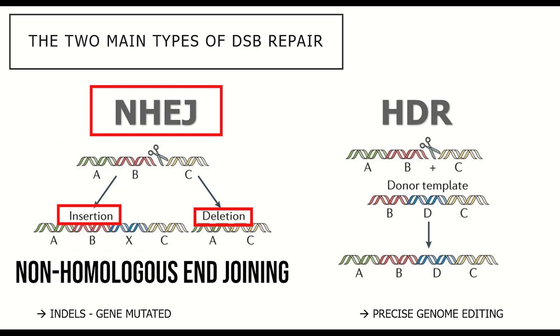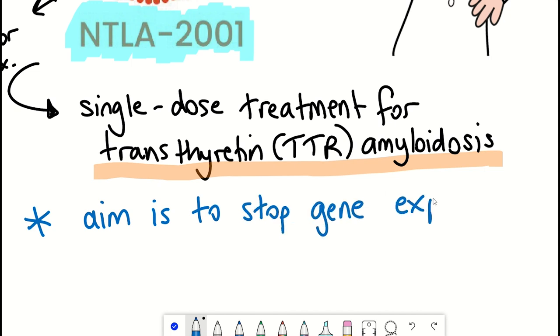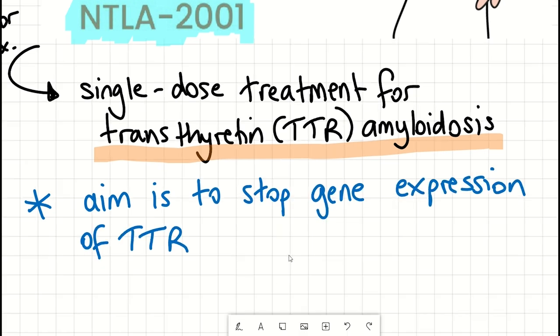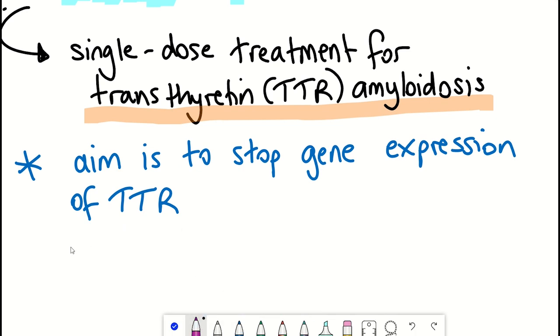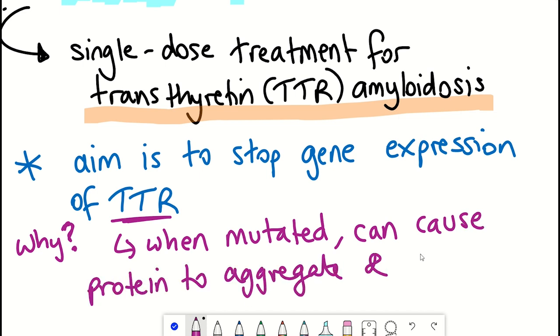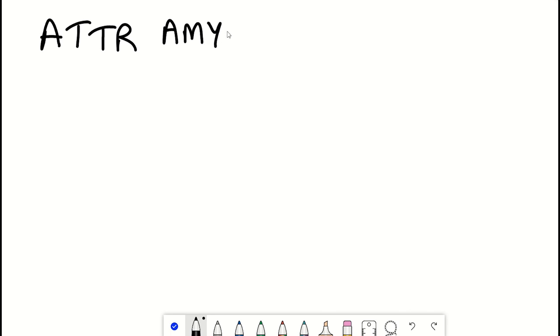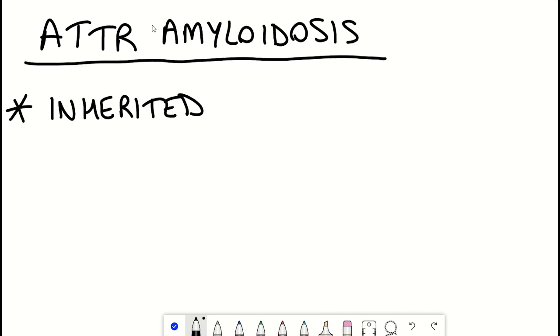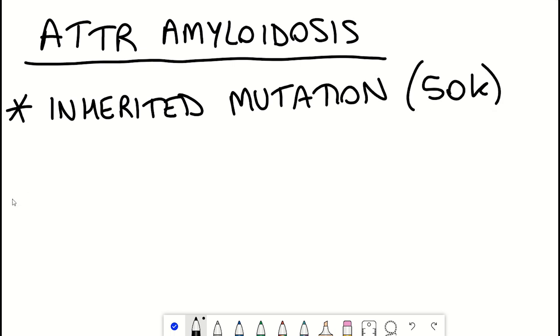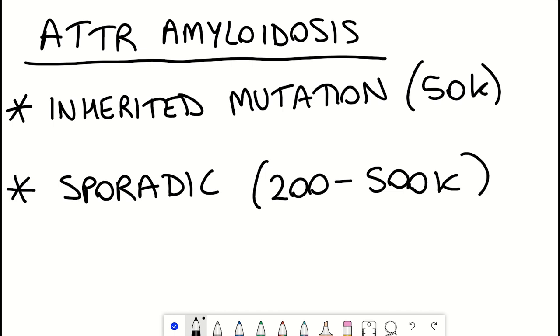Intellia's approach disrupts gene expression. In the case of NTLA-2001, they're trying to disrupt expression of the TTR gene — transthyretin — which when mutated results in aberrant production of the transthyretin protein. This protein can become misfolded and aggregate, causing transthyretin amyloidosis, or ATTR amyloidosis. ATTR amyloidosis can be caused by an inherited mutation affecting around 50,000 patients worldwide, or it can arise sporadically, which is more common, affecting 200,000 to 500,000 patients worldwide.